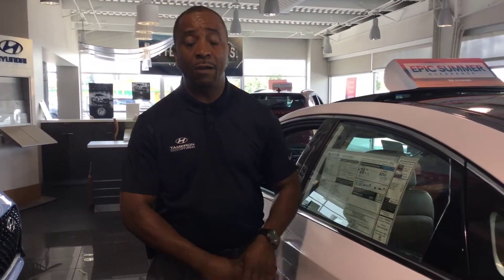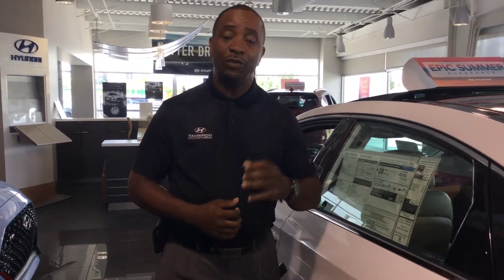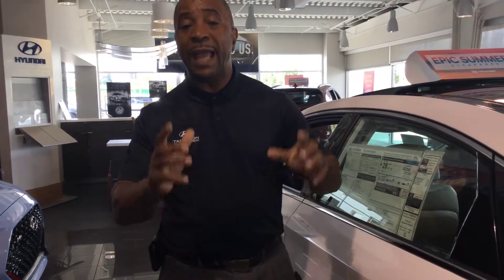This is the end of the year, and selection is getting very limited because they are moving fast. Give me a call — with the great incentives, I can get you in one at a great price. Call 205-380-6250. That's Tony Finn here at Tamron Hyundai in Hoover, one mile north of the Galleria on Highway 31.